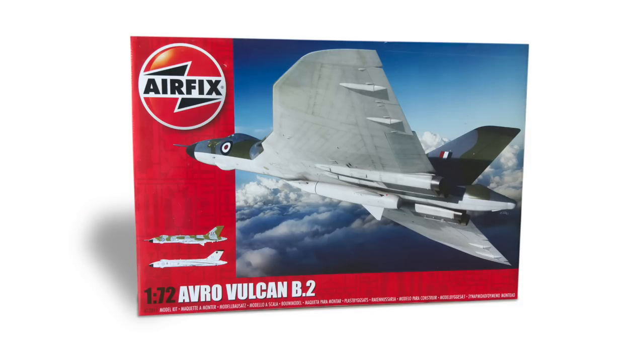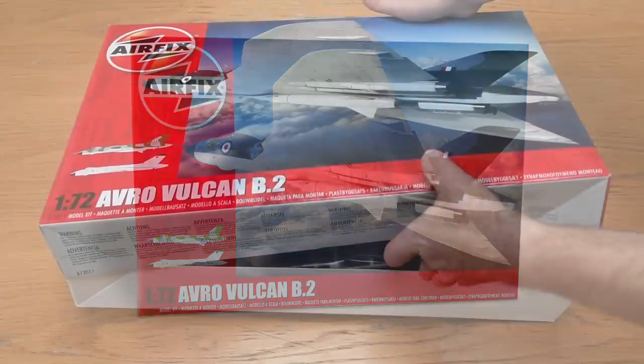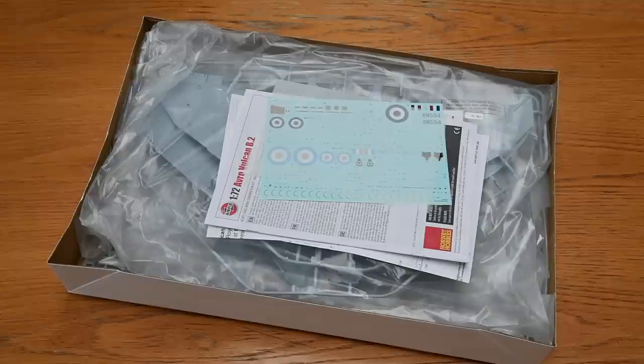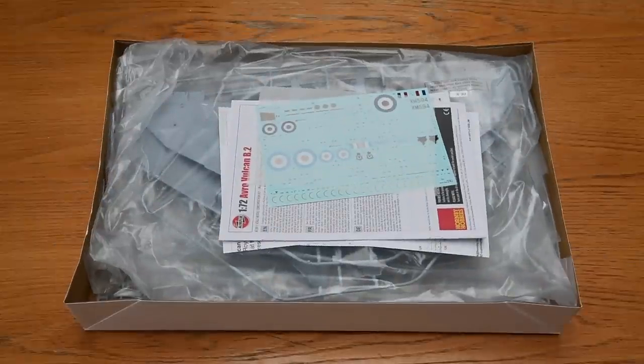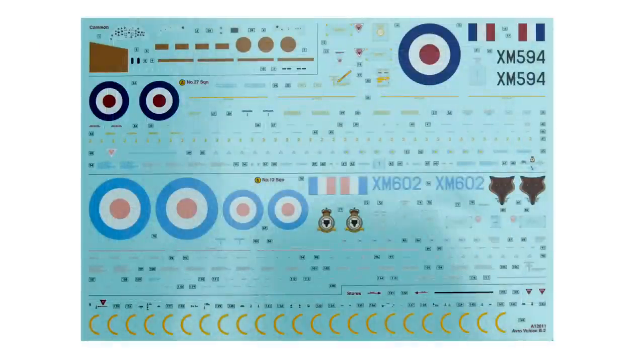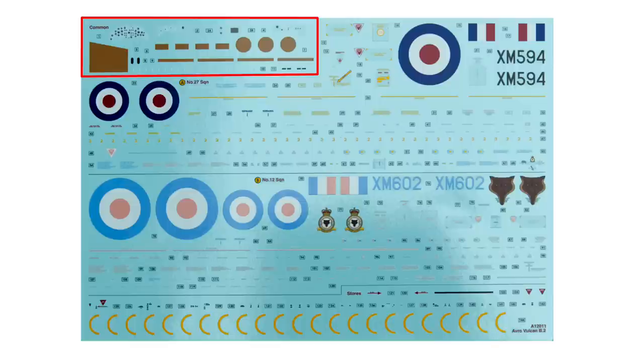Let's crack on and see what we get in the box. You certainly get an impression of value for money with this one. First of all, here is a sheet of decals — loads of them, printed sharply and with very good colour. The common decals at the top are the instrument panels and some brown dielectric panels for electronic equipment.